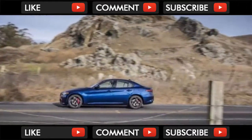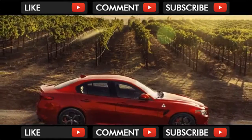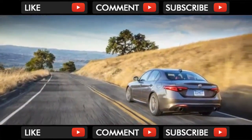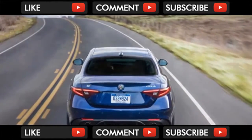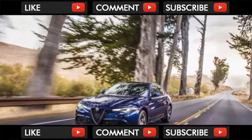A Harman Kardon audio system and an 8.8-inch infotainment screen are now standard on most variants, and the automaker has shuffled around some optional equipment. All but the Quadrifoglio are powered by a 2.0-liter turbo-4 rated at a hefty 280 horsepower. An 8-speed automatic is standard, and all-wheel drive — which Alfa calls Q4 — is optional at every level.